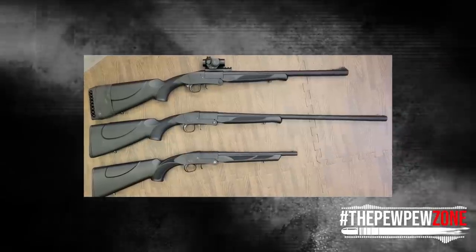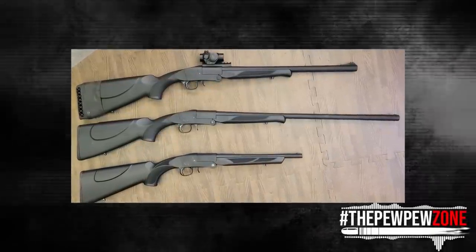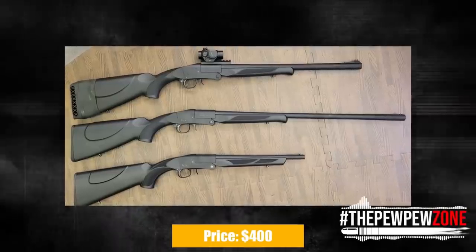Additionally, customers will have the choice of purchasing this rifle with a 12-gauge rifled round slug barrel for $400.